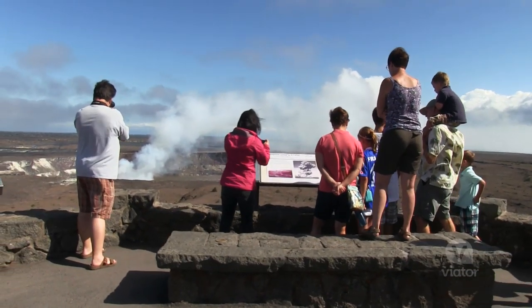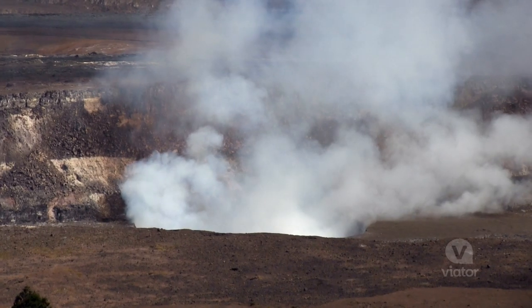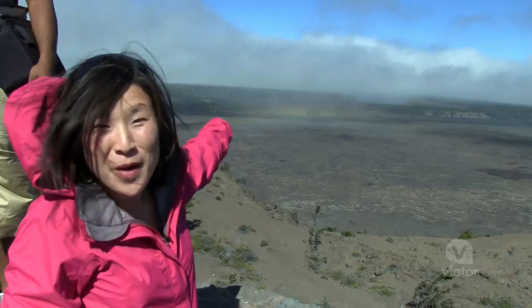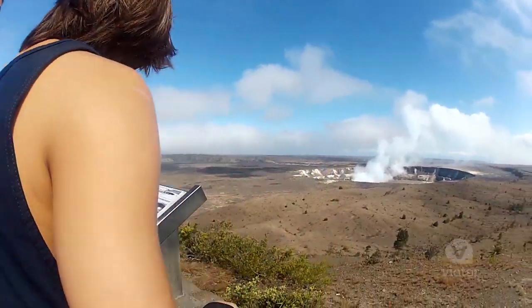We're going to see the Kilauea caldera crater that's several miles across at the top. A lot of gas is coming out on various days. Really beautiful spot — and there's actually a rainbow going on right now. It's gorgeous. This is such a sight.